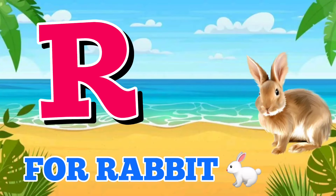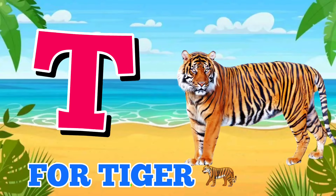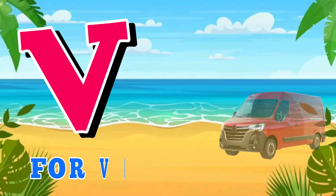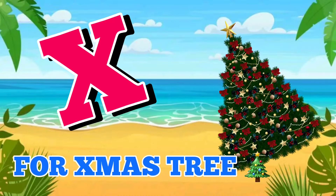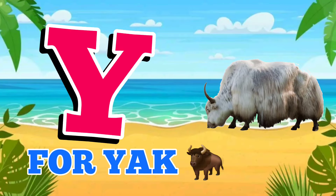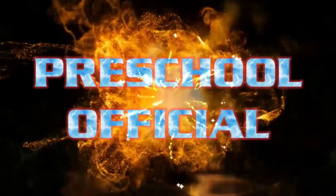R for rabbit, S for shark, T for tiger, U for umbrella, V for van, W for watch, X for xylophone, Y for yak, Z for zebra.